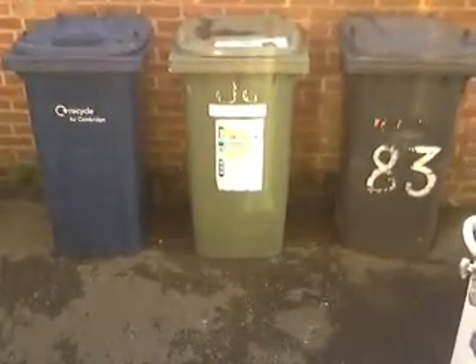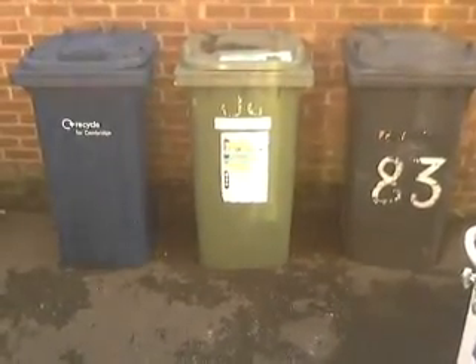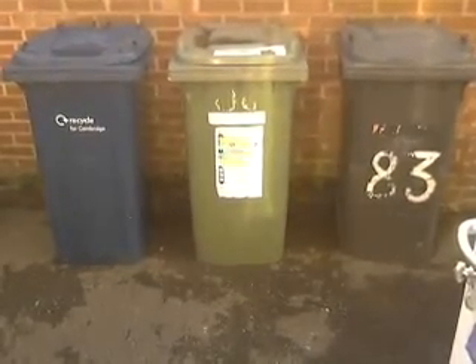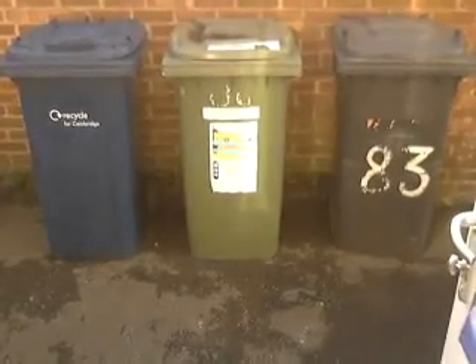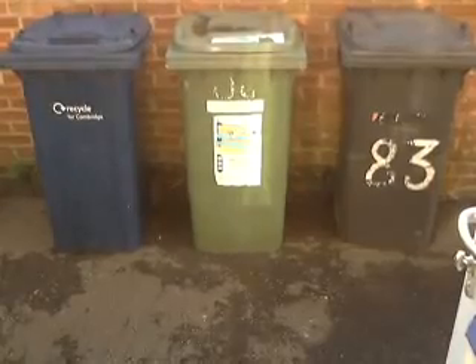Here we have in front of us the three bins that we use in the UK. So if you're throwing away your rubbish, you're throwing it in a bin. On the right with number 83 on it, you can see the bin is grey or black almost, and that is for general rubbish that you can't recycle.